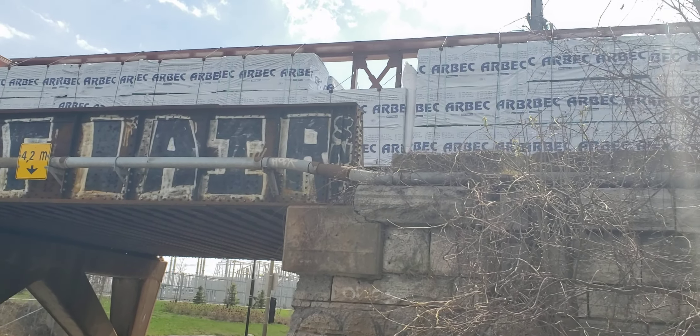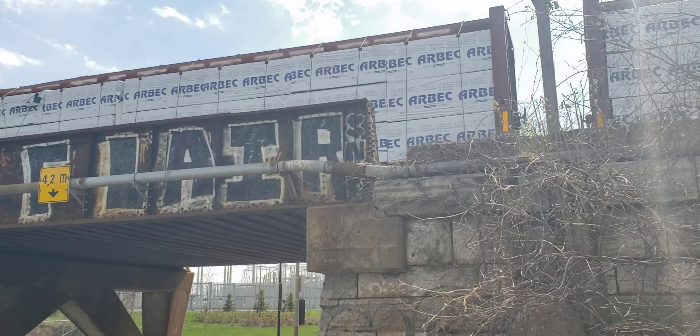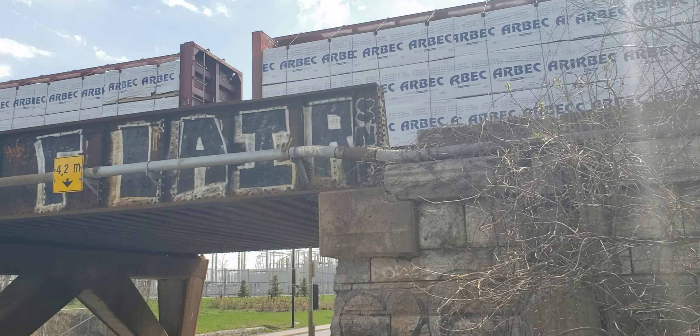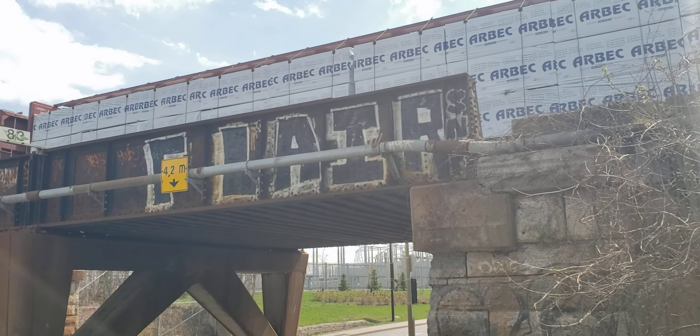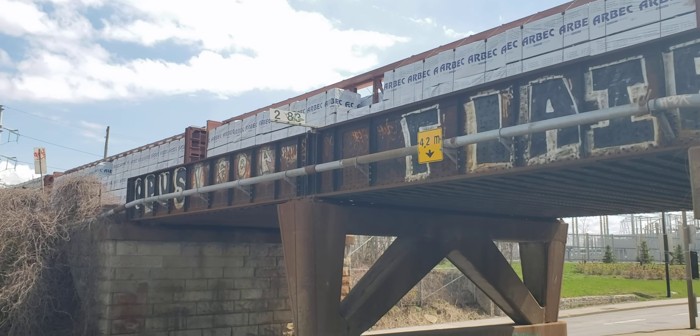And it's on the other side, so if the Via Train comes, it will be on this side. So I could theoretically get a two-for-one here and it would be pretty decent.